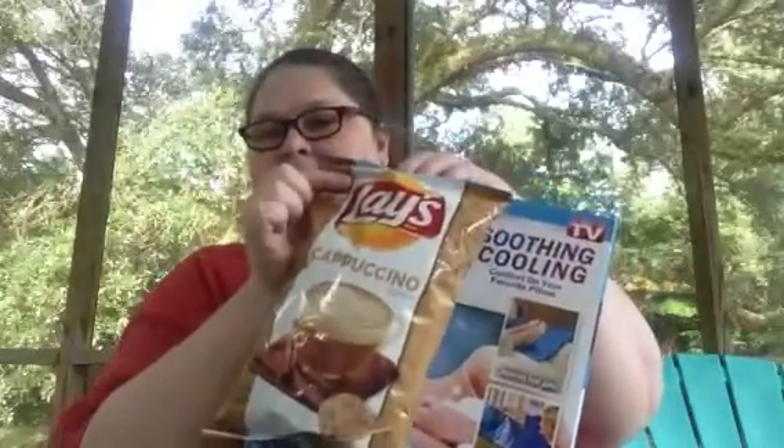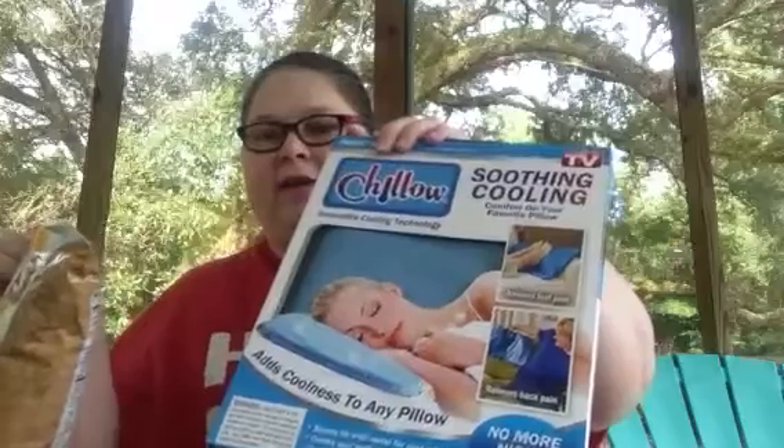So, the two things I bought were Lay's Cappuccino Potato Chips and a Chilo.